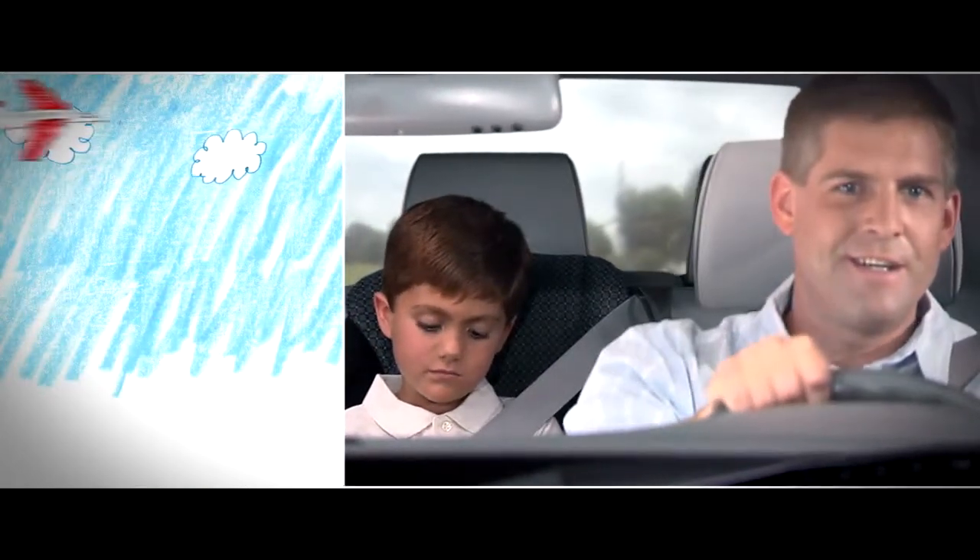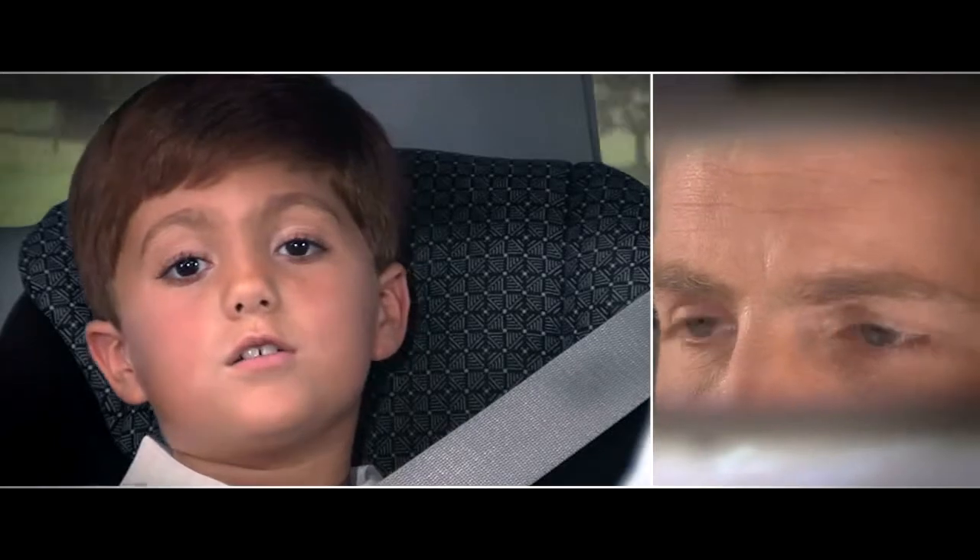How do airplanes fly, Dad? They have wings. Like a bird? Sort of. Their wings don't flap, though. They have jet engines.